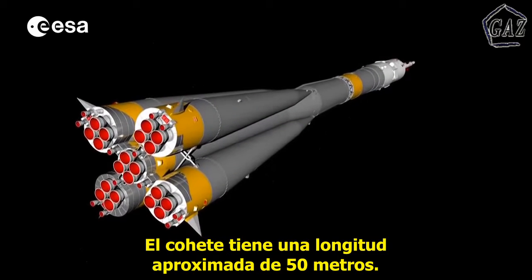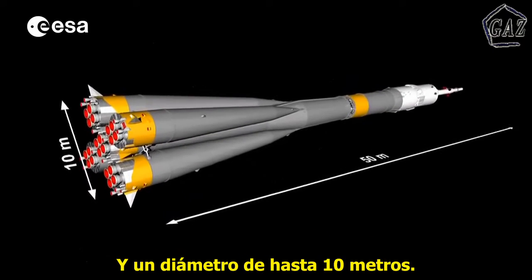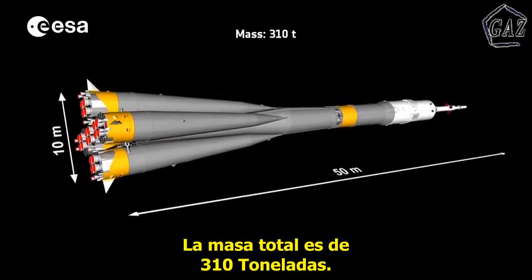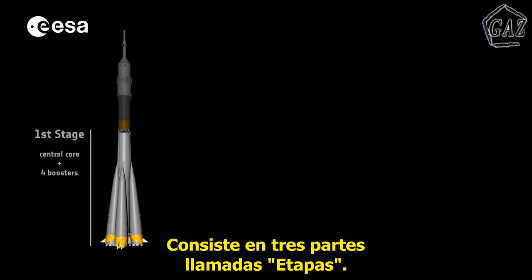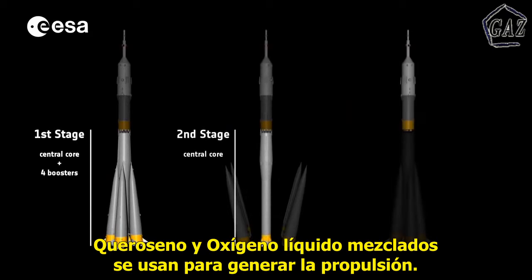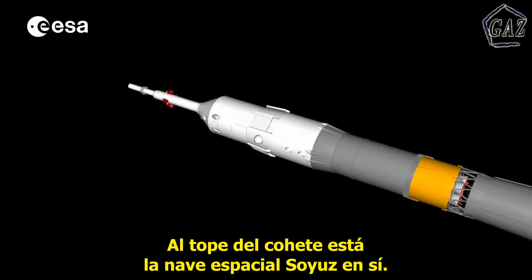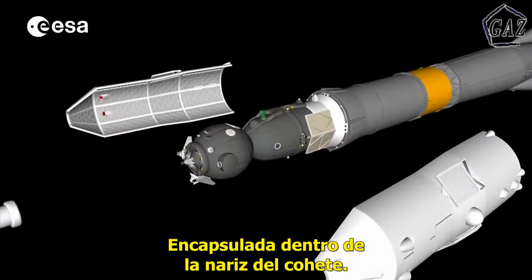The rocket has a total length of approximately 50 meters and a diameter of up to 10 meters. The total mass is about 310 tons. It consists of three parts called stages. A mixture of kerosene and liquid oxygen is used to generate the required propulsion. On top of the rocket stands the Soyuz spacecraft itself, encapsulated within the structure of the rocket's nose.